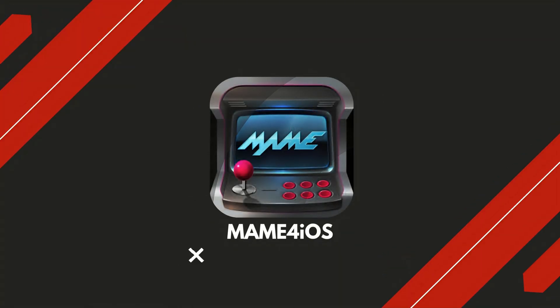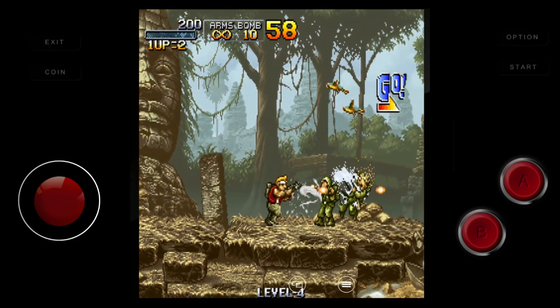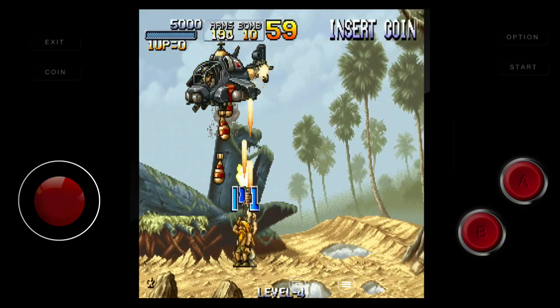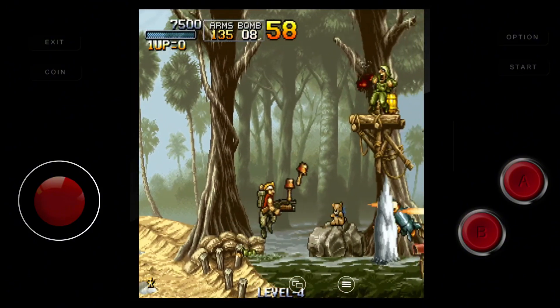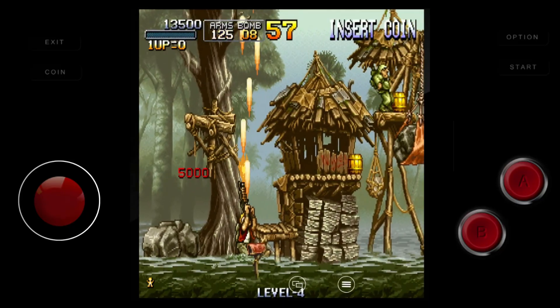MAME 4 iOS emulates classic arcade cabinets, bringing back games like Street Fighter 2, Metal Slug, and Pac-Man. It supports original sound effects, customizable controls, and a wide library of coin-op titles. Beginners can enjoy iconic arcade action without hardware limitations. The app is awaiting App Store approval, but can be followed through the official MAME 4 iOS site.